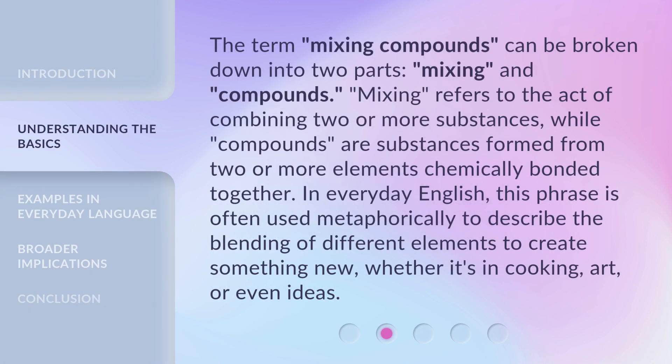The term 'Mixing Compounds' can be broken down into two parts: Mixing and Compounds. Mixing refers to the act of combining two or more substances, while compounds are substances formed from two or more elements chemically bonded together. In everyday English, this phrase is often used metaphorically to describe the blending of different elements to create something new, whether it's in cooking, art, or even ideas.